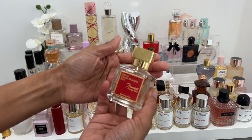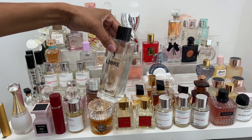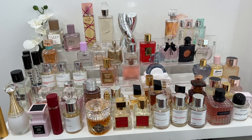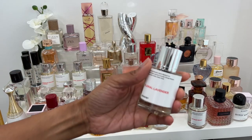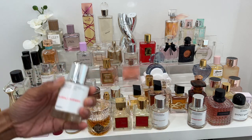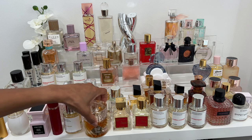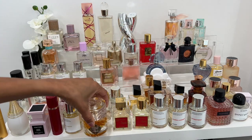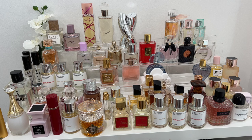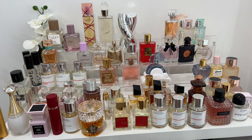Now for the rankings: Baccarat Rouge 540 is number one for the year. Number two would be all of my YSL Libre fragrances including the body oil — and honestly, including Dossier's Floral Lavender even more than the YSL branded ones, since Floral Lavender is what I reached for most. Number three is Angel Share by Kilian. Number four is MFK Gentle Fluidity. And number five is Dime Beauty Seven Summers.